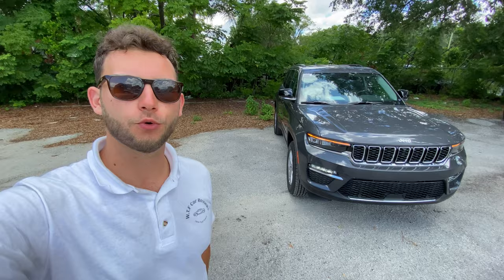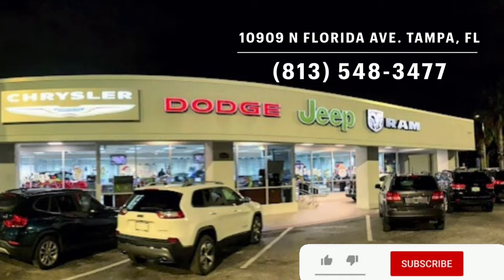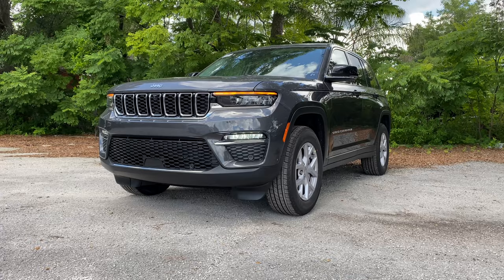Hey guys, Will here with WTF Car Reviews, and today we're reviewing this all-new updated 2022 Jeep Grand Cherokee Limited. Huge thanks to Chrysler Jeep Dodge Ram of Tampa for making this review possible — they have an impressive dealership, I'll leave links to their inventory below. If you're in the market for a new car or truck in the Tampa area, I'd definitely recommend checking them out.